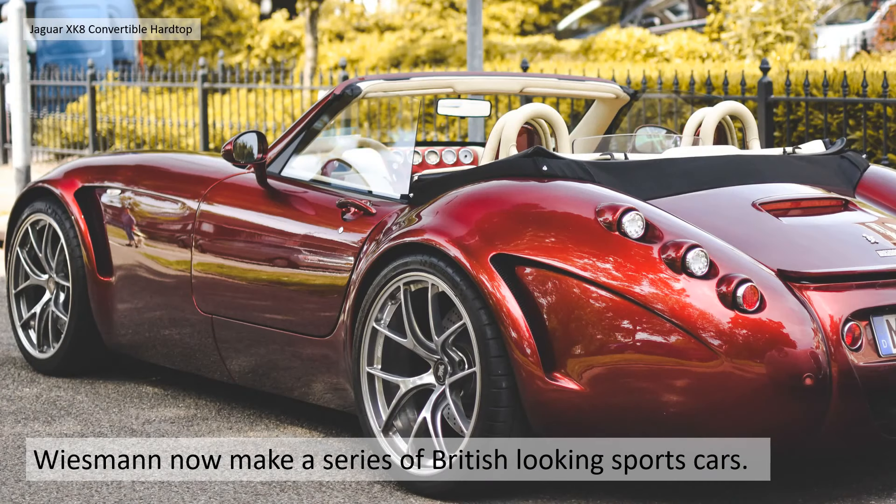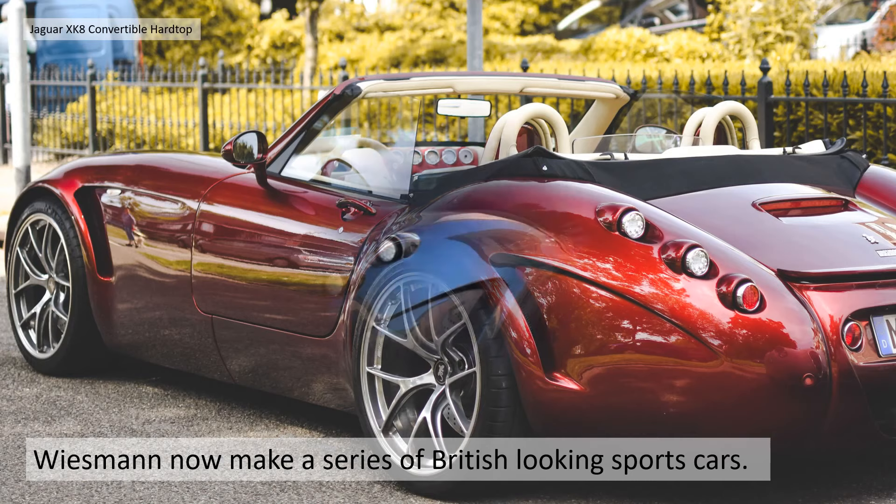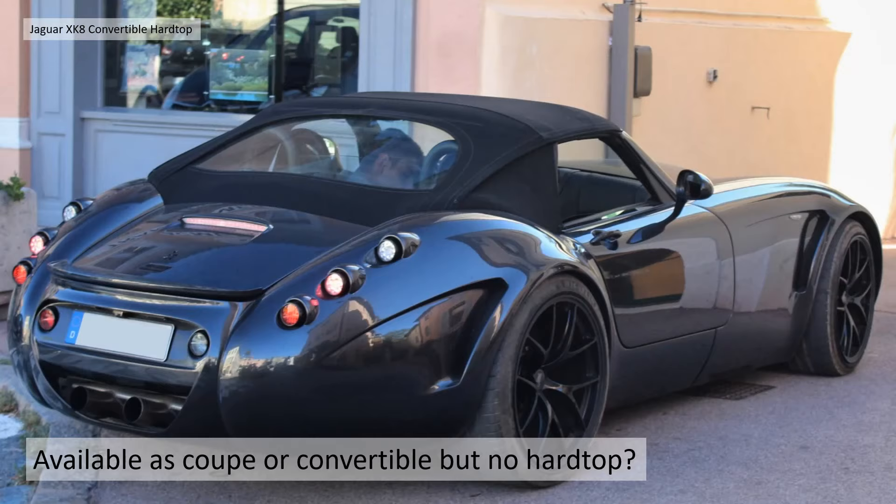Wiesmann now make a series of British-looking sports cars that they have been making over that period, and hardtops as well. I'm not sure why they don't show a lot of information about the hardtops they made previously on the Wiesmann website. Ironically, the coupé and convertible they make now isn't available with a hardtop, which is a bit surprising, but there you go.